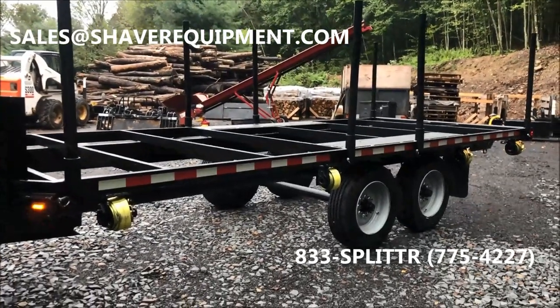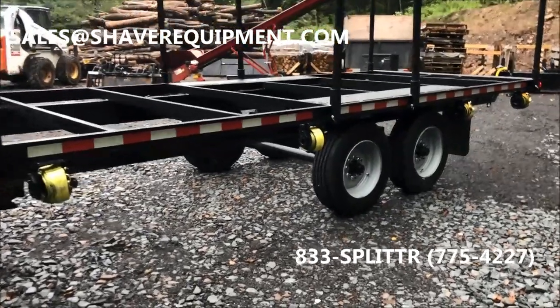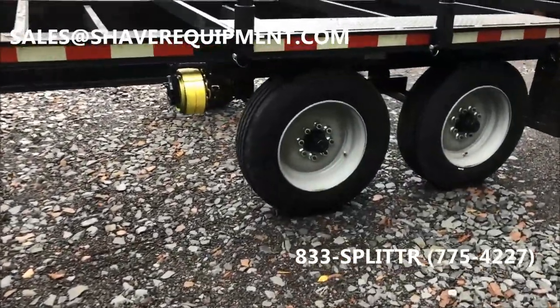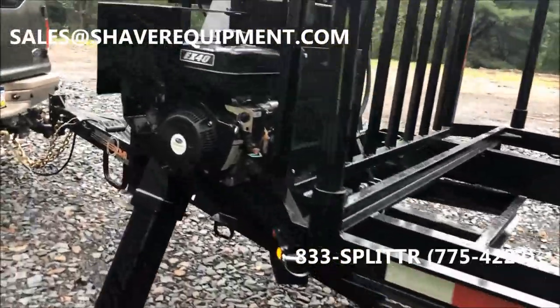We've outfitted this trailer with the load range H 17-5 solid steel wheels and tire package. This unit also has a Subaru electric start motor on it.